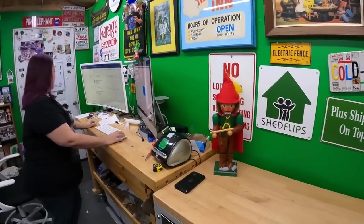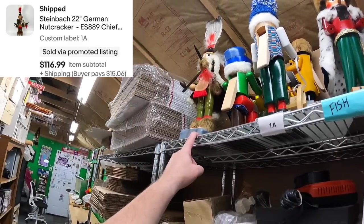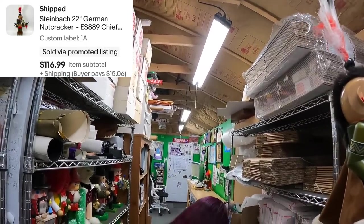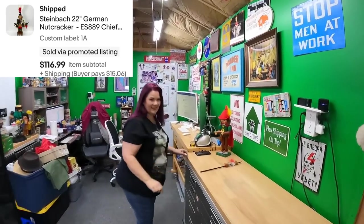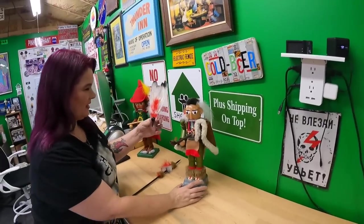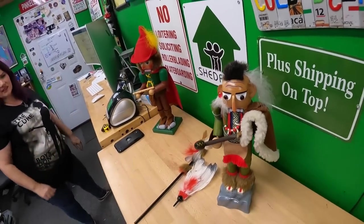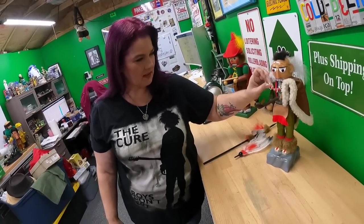1 Alpha: Chief Black Hawk nutcracker. His headdress is separate — it comes off. He's got a mohawk, earrings, and teeth around his necklace from some kind of animal's fangs. He sold for $117.